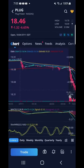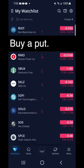Buy a put is your best bet in a red market. So, buy a put — how to sell with a stop loss?